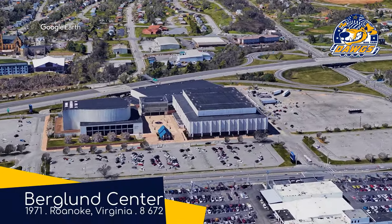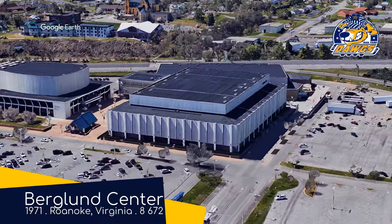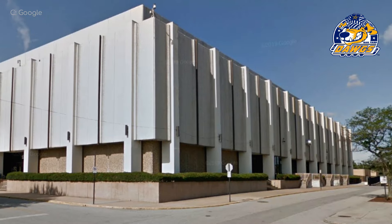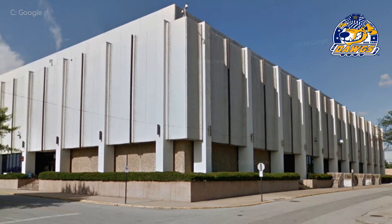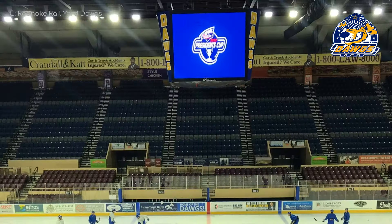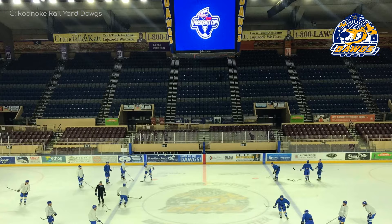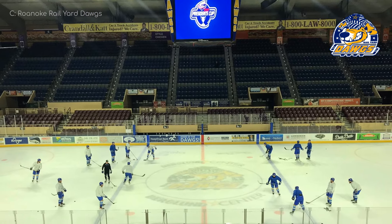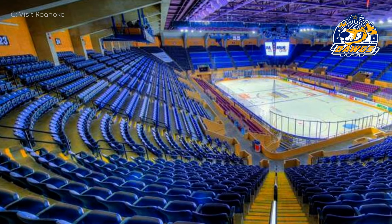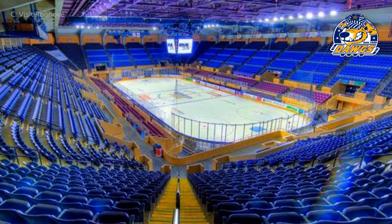Berglund Center, home of the Roanoke Rail Yard Dogs. Something about the spelling of that name makes me want to pronounce it Roanoke, but I've definitely heard Roanoke before. Unlike most arenas we've seen, the characteristics of the exterior are carried over to the interior — outside we see a rectangle of concrete that looks very solid, and inside we see a rectangle of concrete that looks very solid. This place is not only home to the Dogs, but three college hockey teams, although they are all club level, so they probably don't attract much of a crowd. In fact, there's actually a Virginia Tech game going on right now.